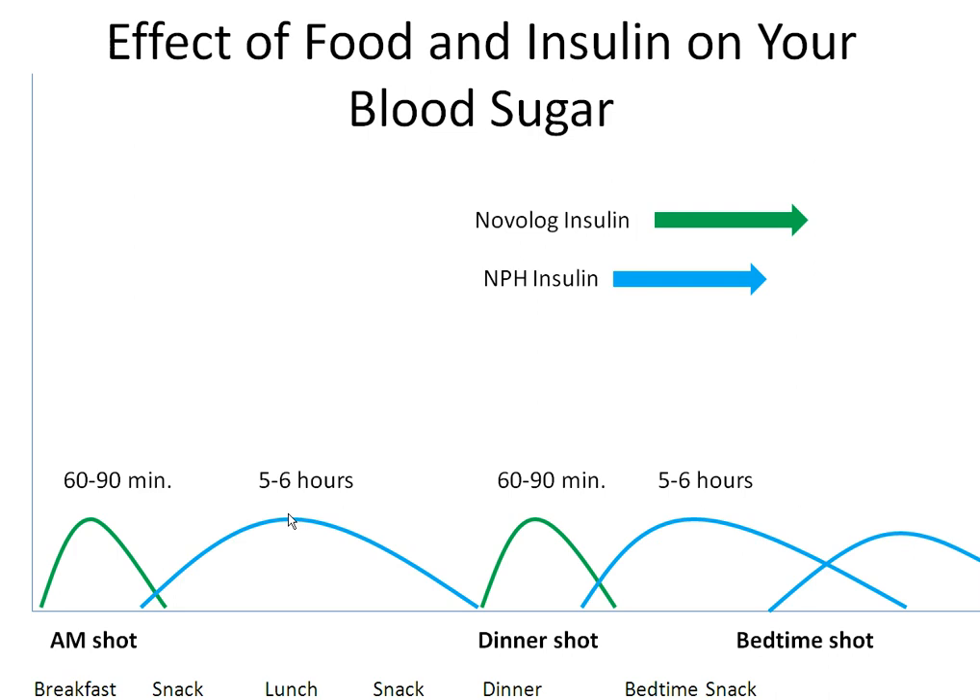NPH insulin wears off 12 hours after taking it, so the timing of your doses is important. Since you are also taking NPH at bedtime, you should eat a bedtime snack to prevent a low blood sugar while you are sleeping. Because you are taking a fixed amount of insulin, you need to eat the same amount of carbohydrate grams at each meal and eat around the same time every day.